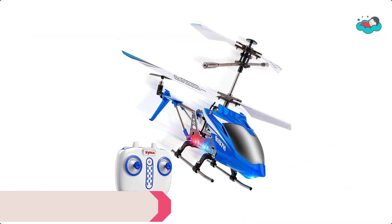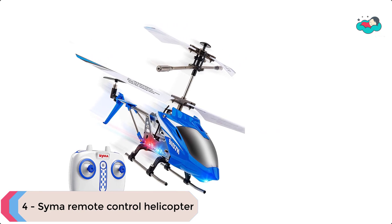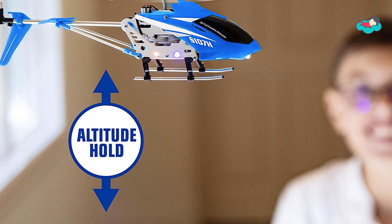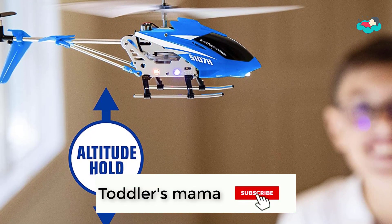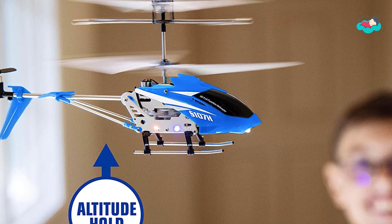At number 4 we have the Syma S107H Remote Control Helicopter. With the fly bear position lower on the S107H, this indoor helicopter toy performs better pitch, yaw, and roll control. This RC toy helicopter races in 2 speeds and features bright LEDs to fly in low light, and flies at a wider 65-foot range for more fun indoor flying.